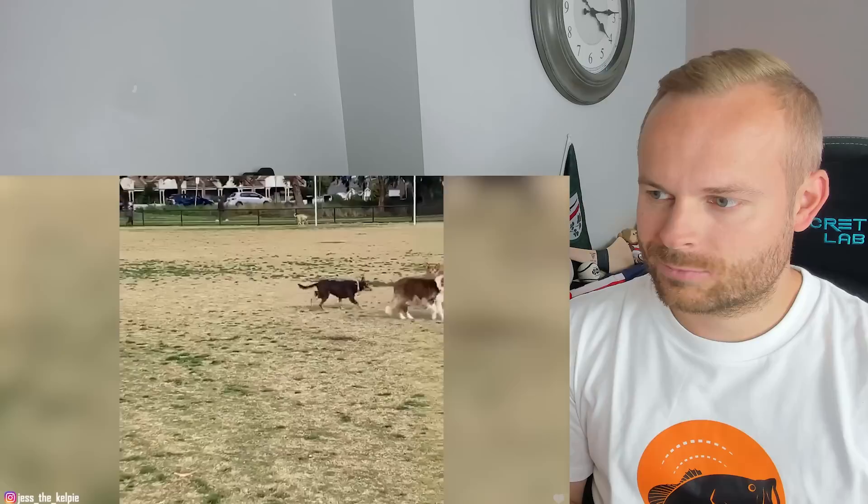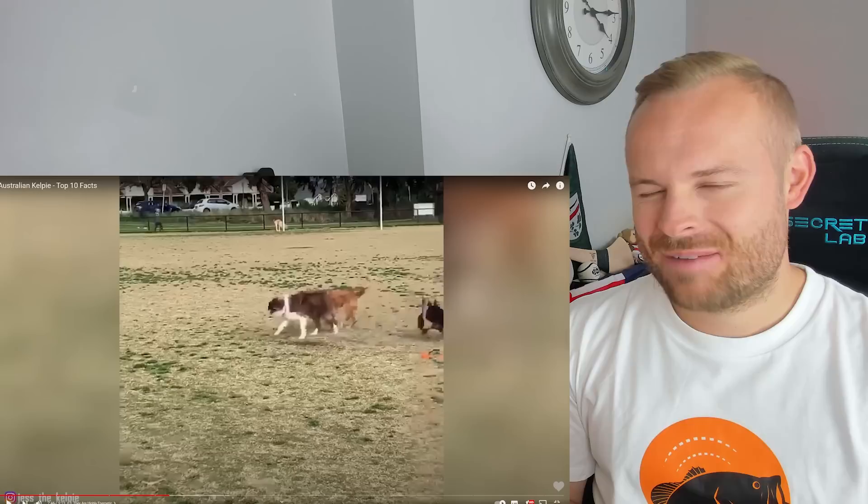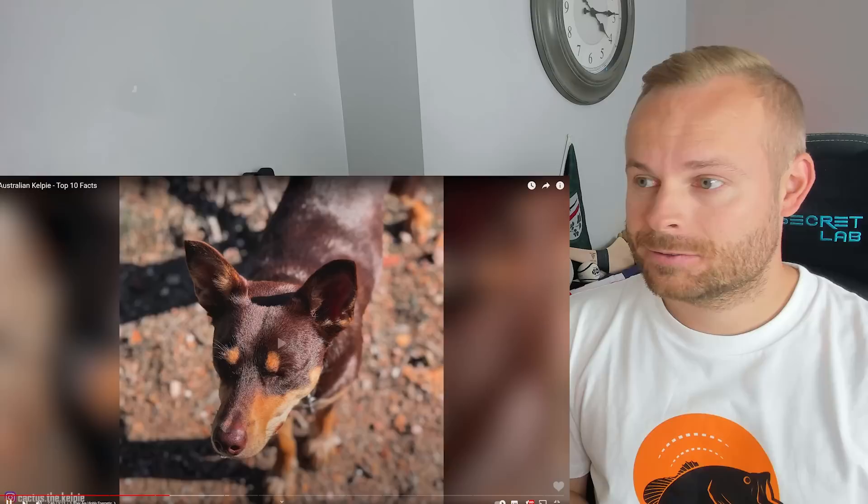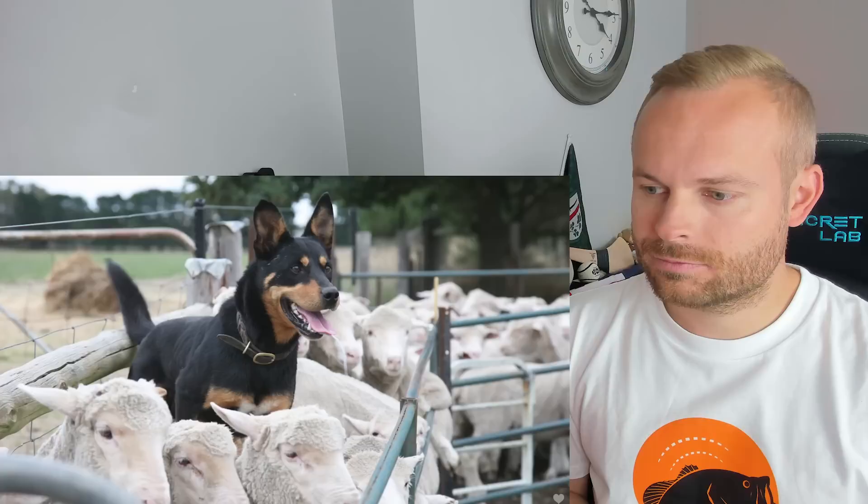These certainly wouldn't be dogs that could live in a flat, or probably wouldn't be good for people who are elderly. They've got to be worked — and as I said, I don't mean job-wise all the time. I mean mentally stimulated and physically stimulated.